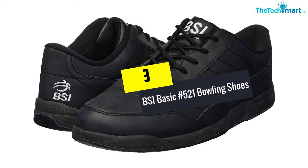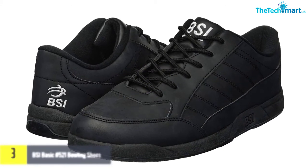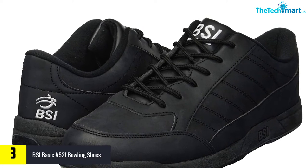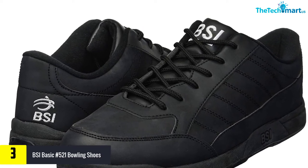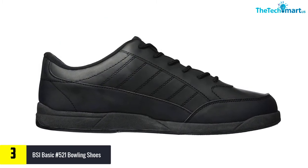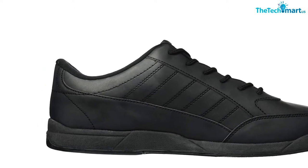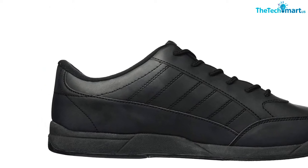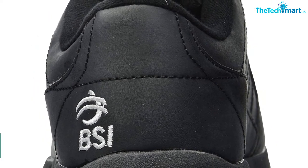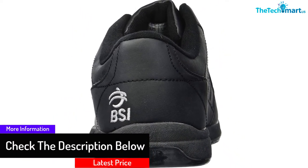At number 3, we have the BSI Basic No. 521 Bowling Shoes. Why go for the rented, smelly shoes when you can have your own pair to make your win even easier? If you love to bowl, this pair will essentially save you a lot every time you go for a game. When it comes to quality, BSI makes sure you get the very best of what they can offer. The bowling shoes, specially designed for men, are available in a wide range of sizes, so you can have your pair no matter how big or small your foot is.